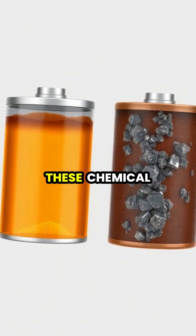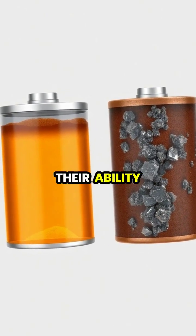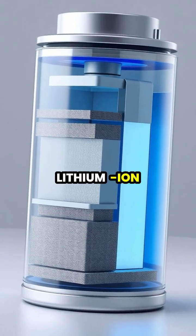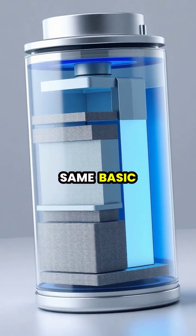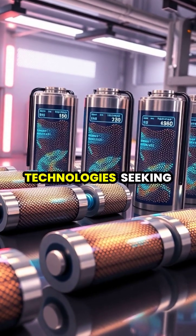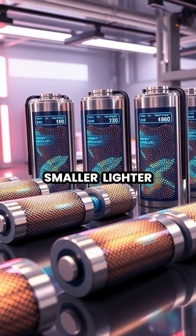Rechargeable batteries can reverse these chemical reactions when connected to a power source, restoring their ability to store energy. Today's advanced batteries, like lithium-ion cells, use different materials but operate on the same basic principles. Scientists continue to develop new battery technologies, seeking ways to store more energy in smaller, lighter packages.